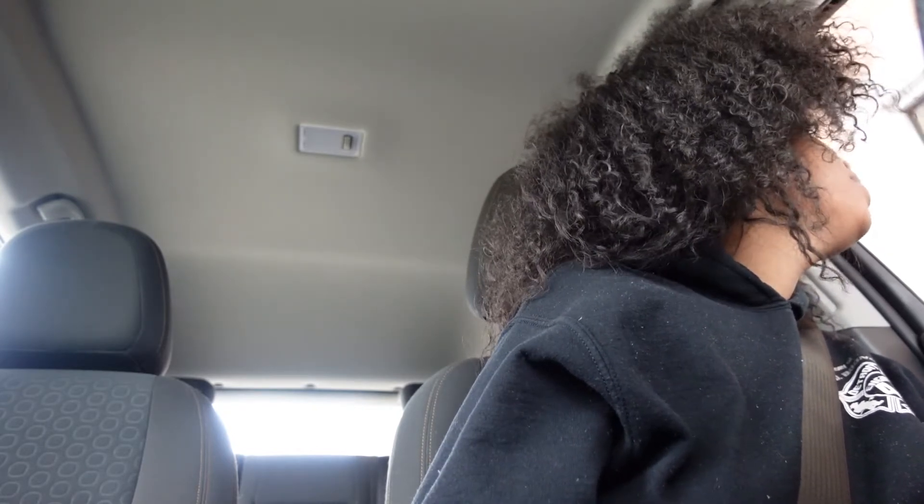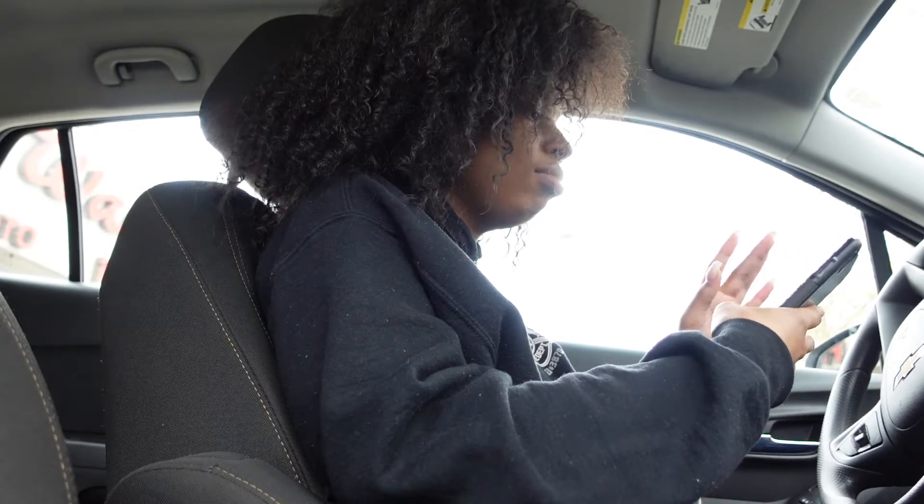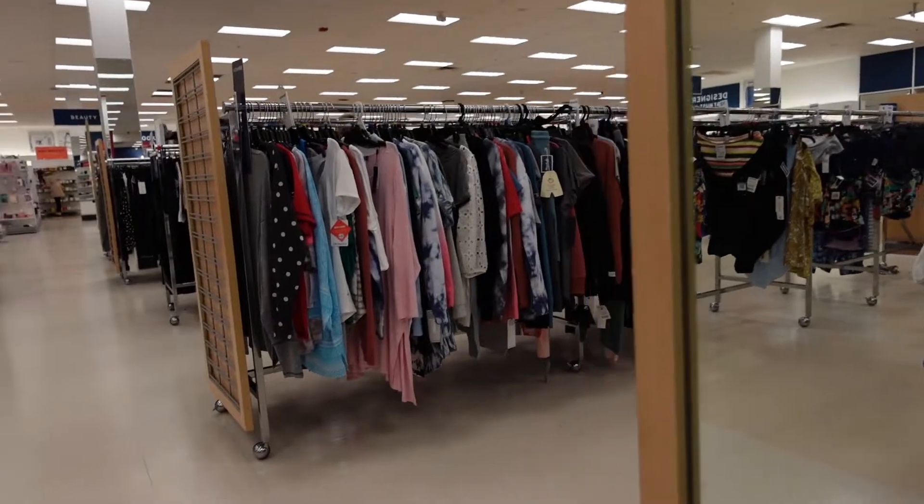Oh, y'all — I almost fell! Let me take the phone out, I need a car mount. Hi, I'm here for my COVID test, I have a 2:15 appointment. All right, cut this thing off. Thank you — you too. Where is the TJ Maxx? Oh no, we're going to Canton — no, I don't think so.